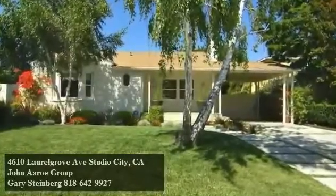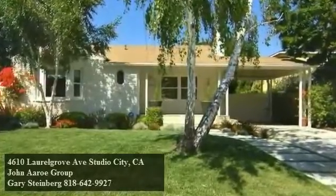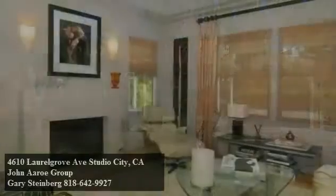Centrally located in the heart of Studio City, this beautifully renovated home features 11-zone irrigation, upgraded plumbing and electric, and double-pane windows throughout.